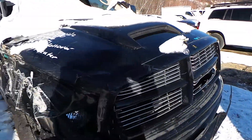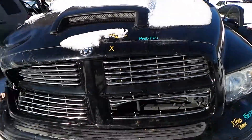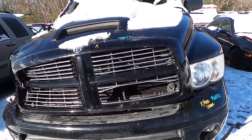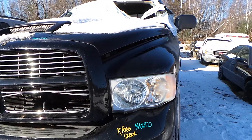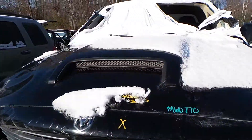This is a 5.7 liter engine with 105,000 miles on it. This truck does run; however, we cannot get the hood open at this time from how it was hit. This truck is 4-wheel drive and also has a good headlight. The hood scoop is also good as well.